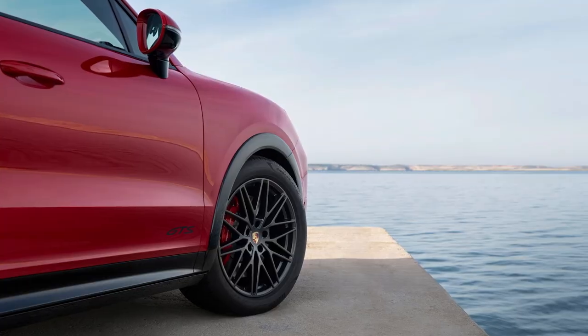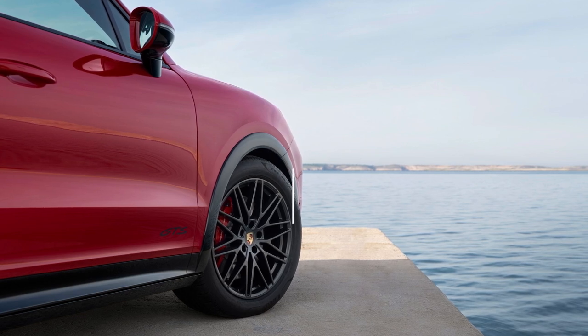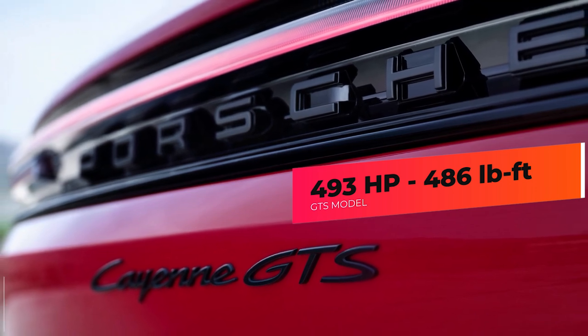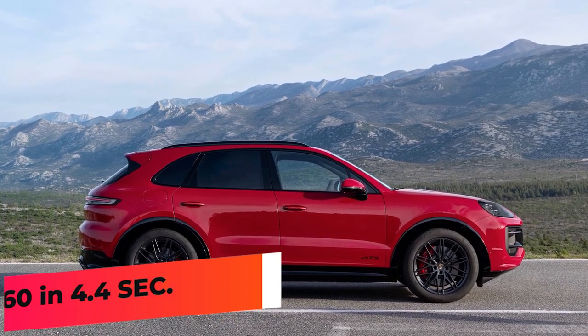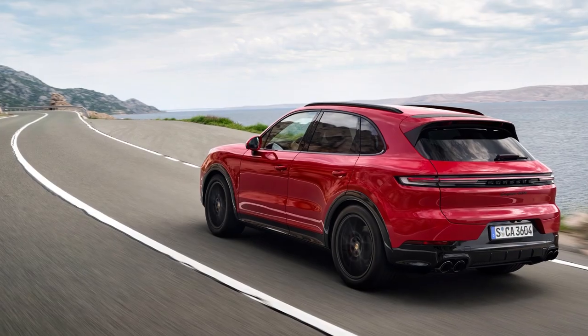The GTS model gets the same engine as the Cayenne S — the twin-turbo V8 — but the GTS boasts 493 horsepower and 486 pound-feet of torque. Porsche claims the GTS can run from 0 to 60 in 4.4 seconds. All engines pair with an eight-speed automatic transmission and an all-wheel drive system.